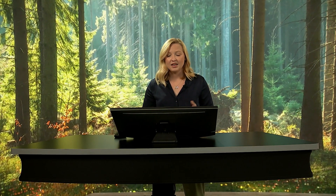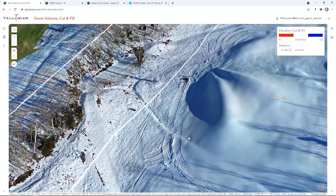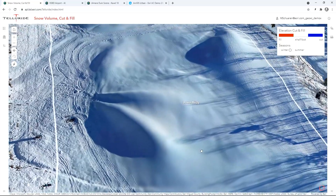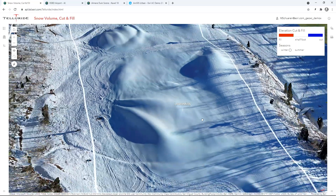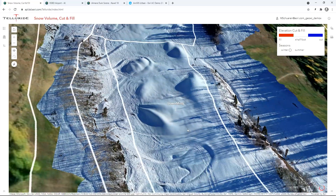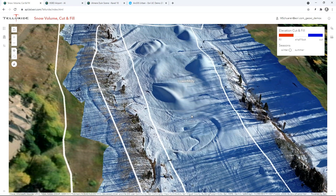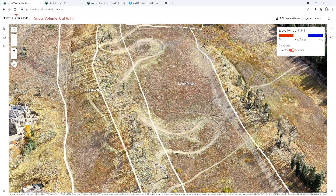Telluride, like many ski resorts, uses snowmaking to supplement the natural snow, improving the reliability of snow cover. This is a 3D mesh of the Misty Maiden ski area near Mountain Village and the designated snowmaking areas. Snowmaking forces water and pressurized air through a snow gun, producing concentrated areas of snow to be redistributed. The goal is to have two feet of snowpack over the summer terrain.